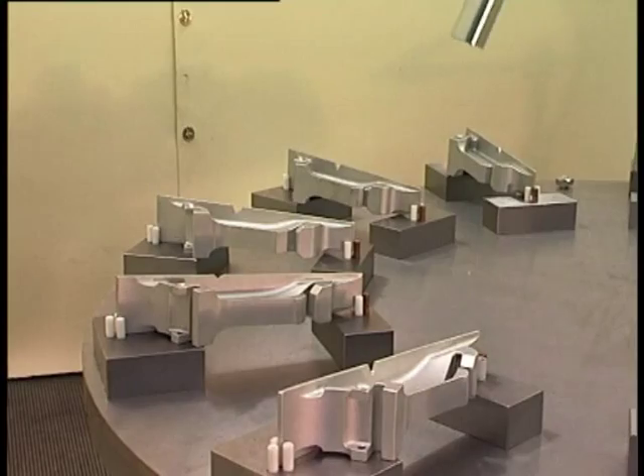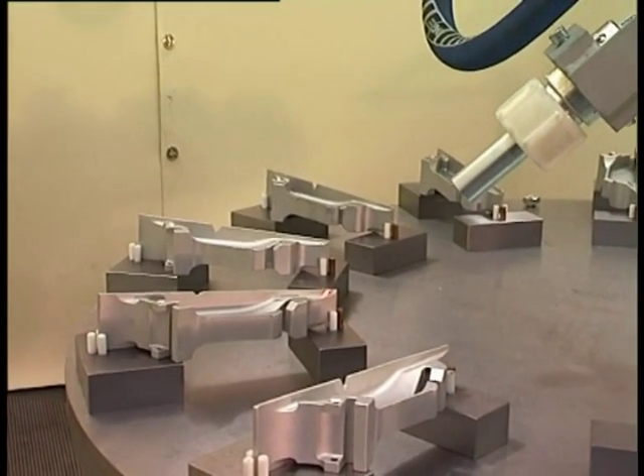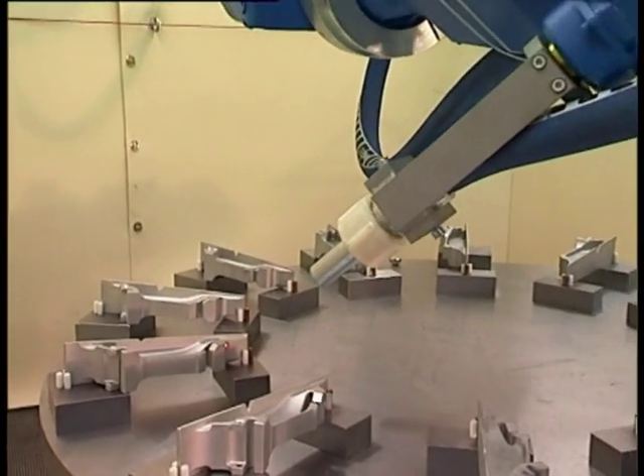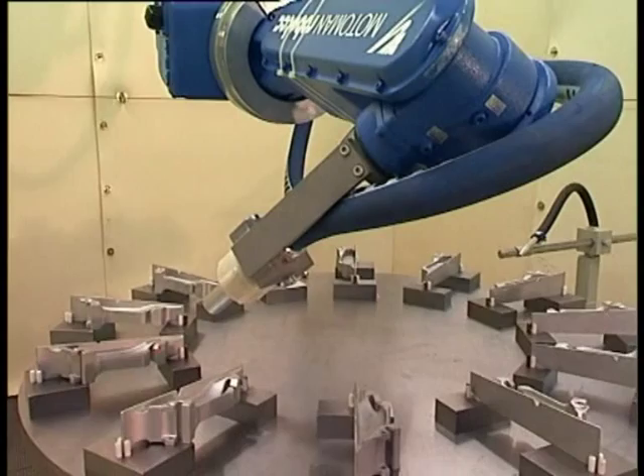An indexing turntable is provided which interpolates with the industrial robot. This delivers a total of seven programmable axes and guarantees the highest accuracy level for the shot peening process.